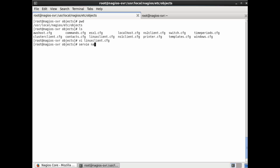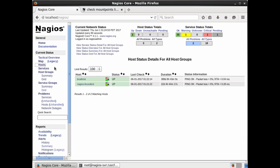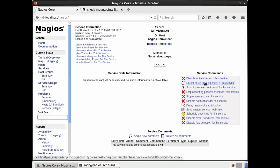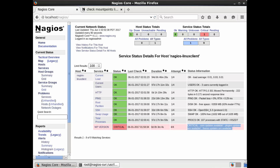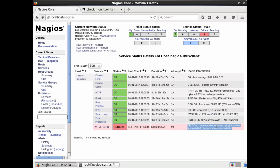Now we restart the Nagios service. If all configuration files are correct, you should just get a stop and start message. If there are syntax errors, you'll get a long list of error messages — so be careful with your editing, and make a backup before making changes. I recommend using Git or GitHub for backups. Our WordPress service is now listed. After a few minutes without forcing an update, it comes back as Critical: updates available. There you go — it's telling me I need to update my WordPress core instance.